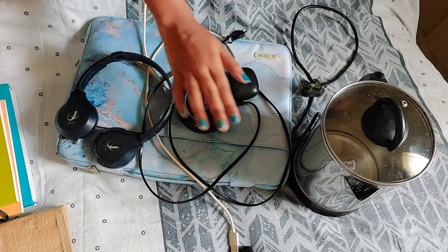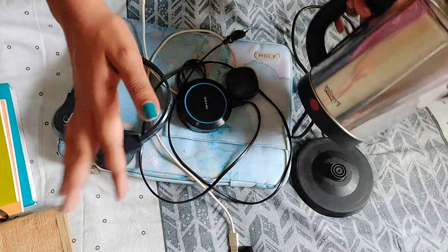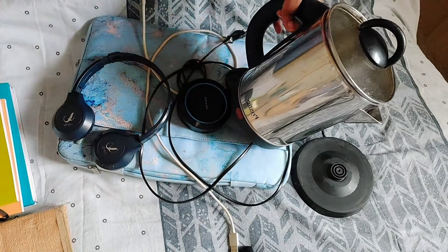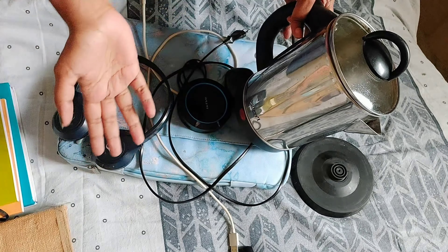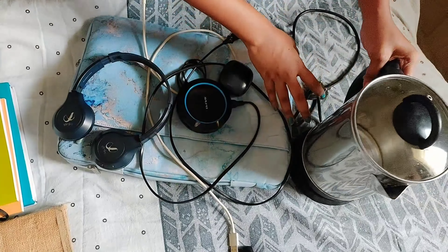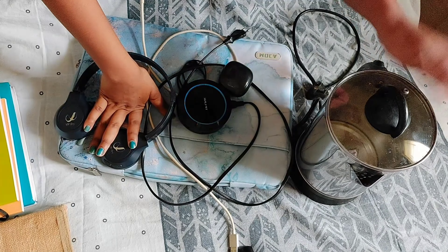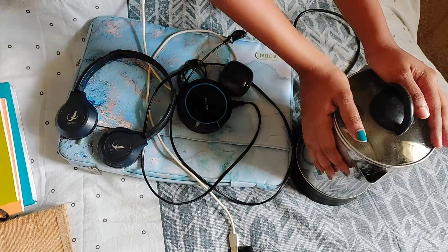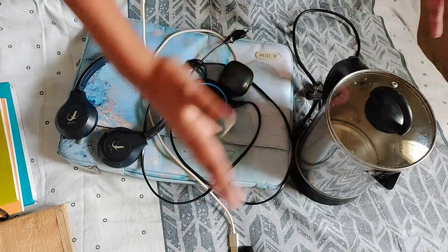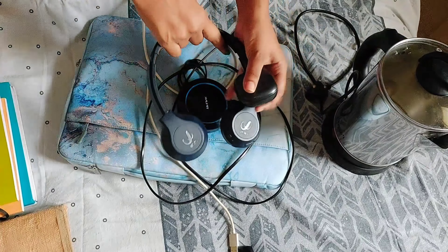First we will start with electrical compartments. First, very important, is this kettle - it was really really helpful if you are in a hostel. You can have a kettle because late night you and friends can eat some food, and with milk powder you can use the kettle to make coffee. Kettle is number one essential for hostel.